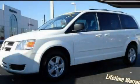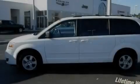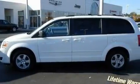This is a 2010 Dodge Grand Caravan, with enough comfort and space for the entire family. It has a six-cylinder engine and an automatic transmission.